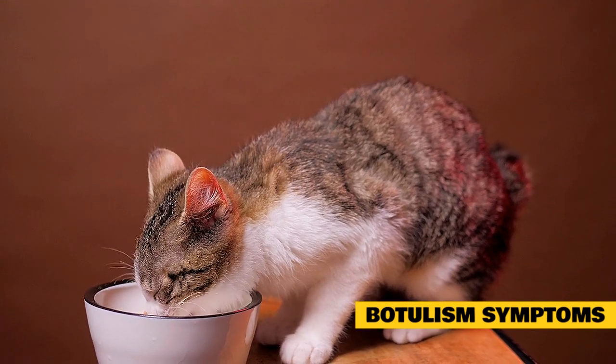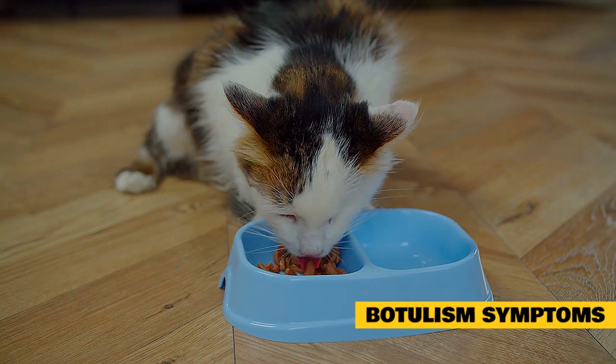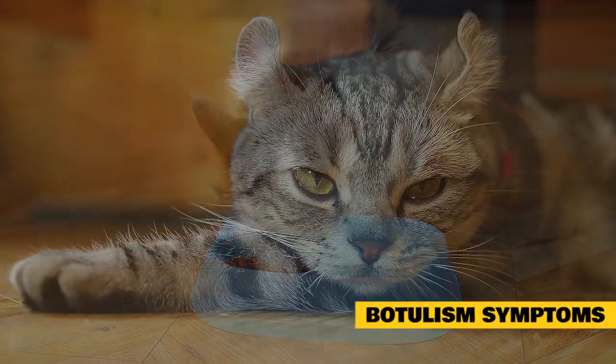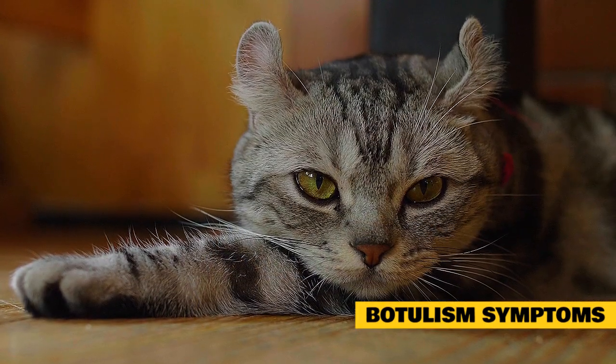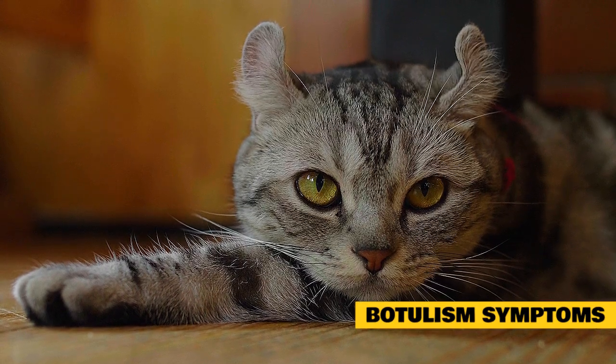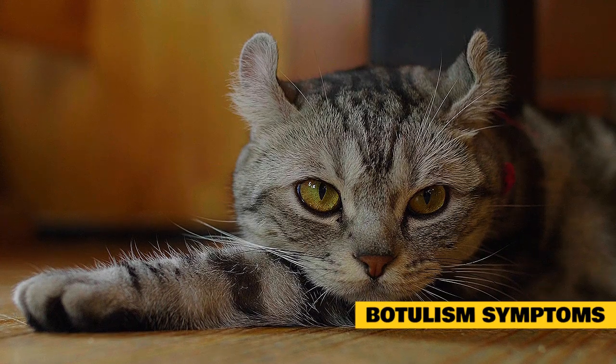No matter how you get botulism, the symptoms are usually the same. The most defining symptom is a weakness that starts on both sides of your face, goes down to your neck, and then to the rest of your body. Other early symptoms include double or blurred vision, drooping eyelids, difficulty swallowing, slurred speech, and shortness of breath.